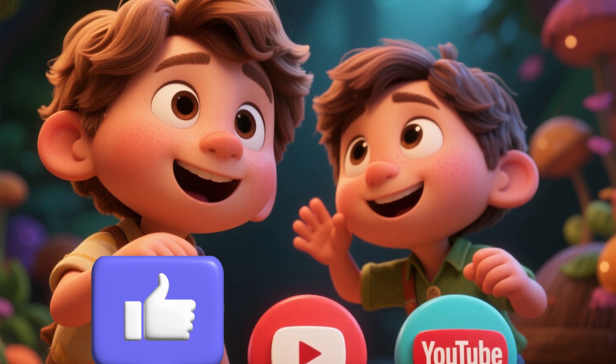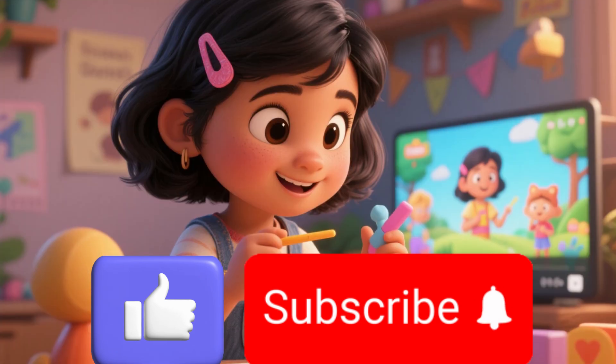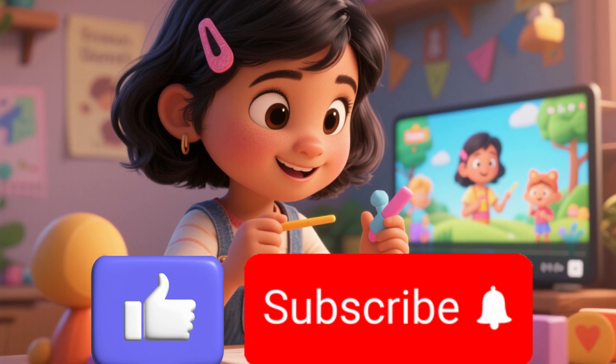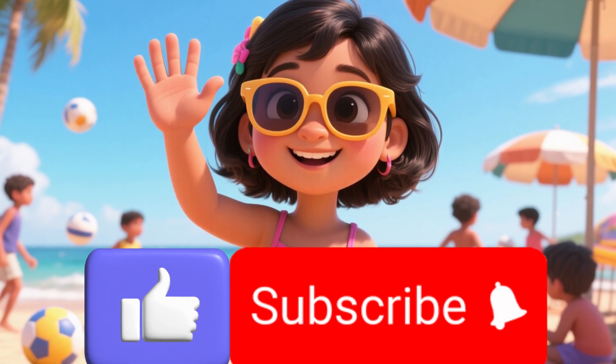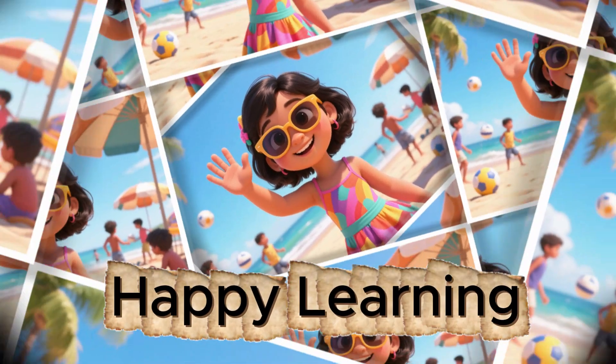Also, don't forget to subscribe so you never miss out on any of my videos. The more likes and subscriptions you get for my videos, the more motivation you give me to make more such wonderful videos. Hope you all enjoyed it. We will see you all on my next video then. I wish you all happy learning. Bye-bye!